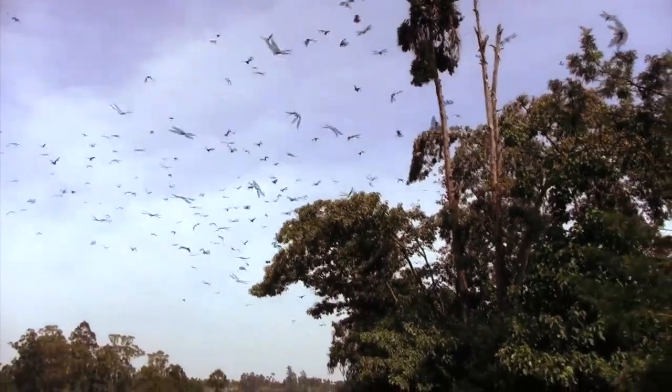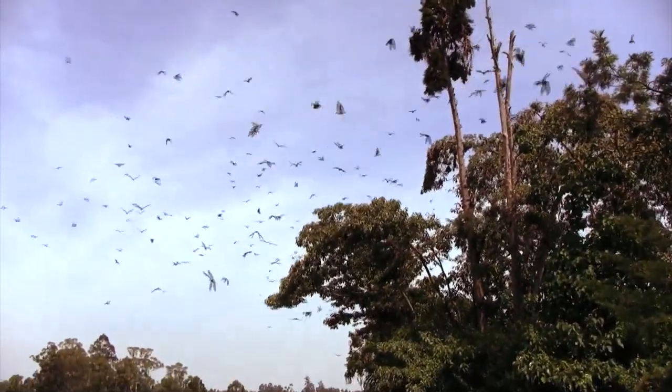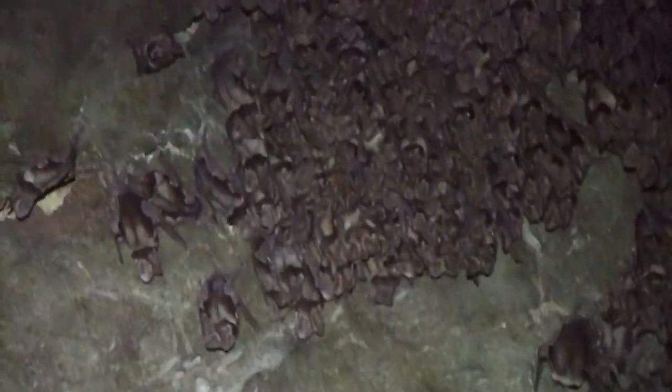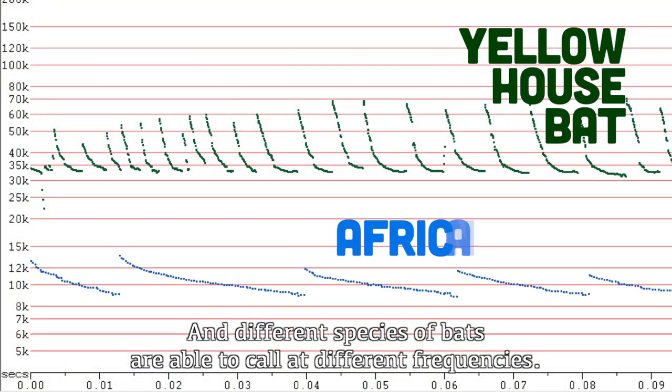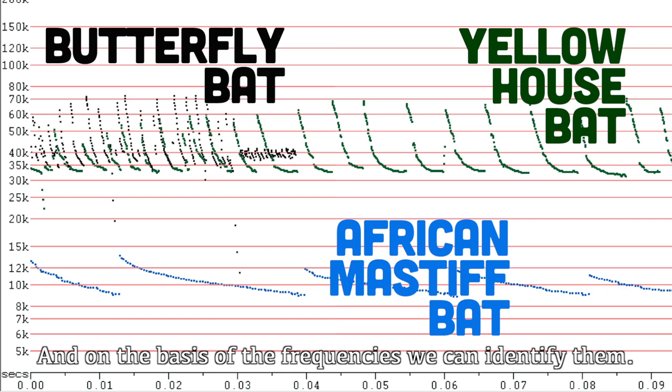Vocalizations are critical because insectivorous bats use vocal signals to find flying insects. Different species of bats are able to call at different frequencies, and on the basis of those frequencies we are able to identify them.